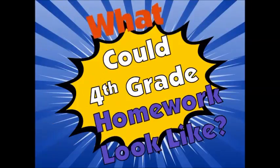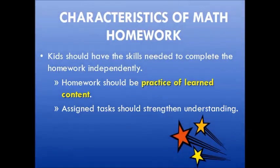Let's take a look at some characteristics of fourth grade math homework. Characteristics of any math homework should include the following: kids should already have the skills needed to complete the homework independently; the homework should be practice of content already learned in the classroom; and the assigned tasks should strengthen their understanding.